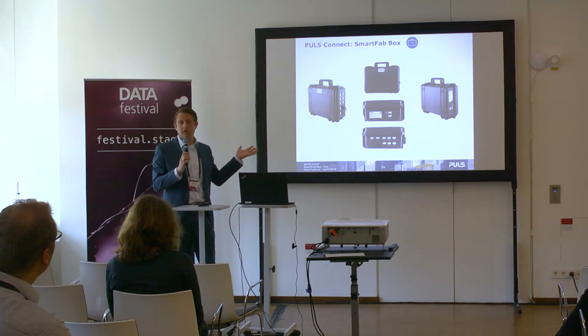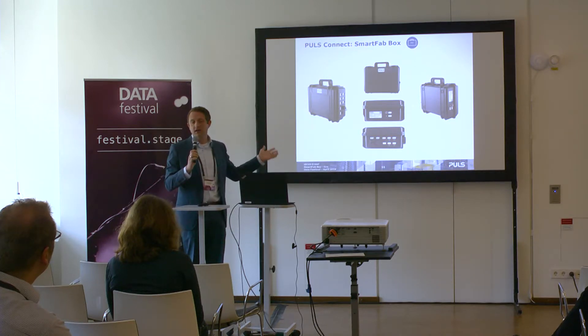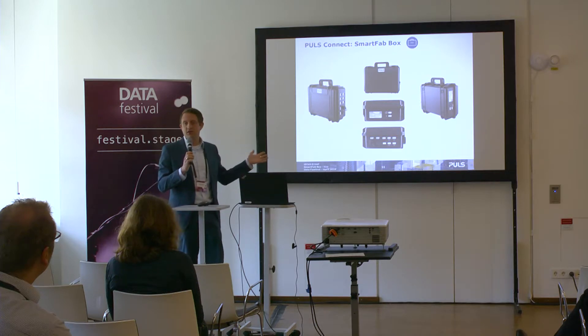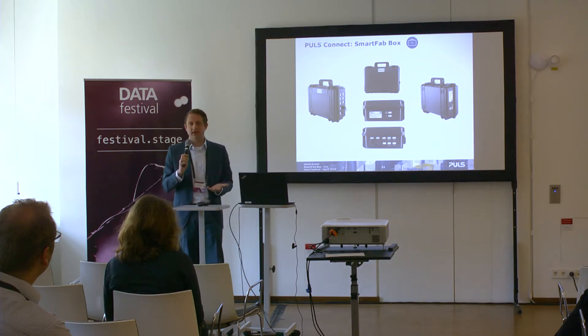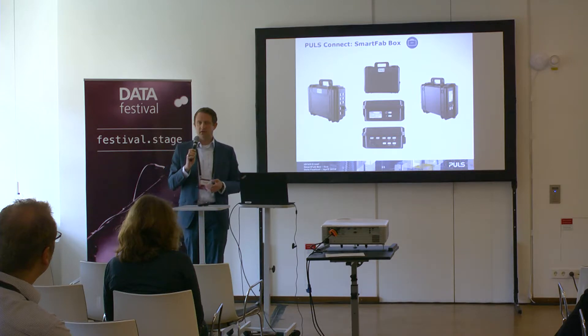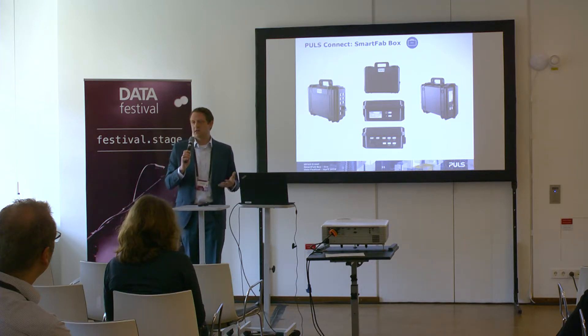The Smart Fab Box is an open-source tool — anyone interested can get one. The source code uses Python and Node-RED, and the data channel is based on MQTT — we call it RTDC, real-time data channel. The data is sent to a cloud hosted not by Amazon but by a local provider. You can access it at www.loadprofiling.com or www.powersupply.cloud.com, register there, and have immediate access to your data. You can run Python scripts, interact with R or Tableau, and log directly into the raw cloud data for analysis.